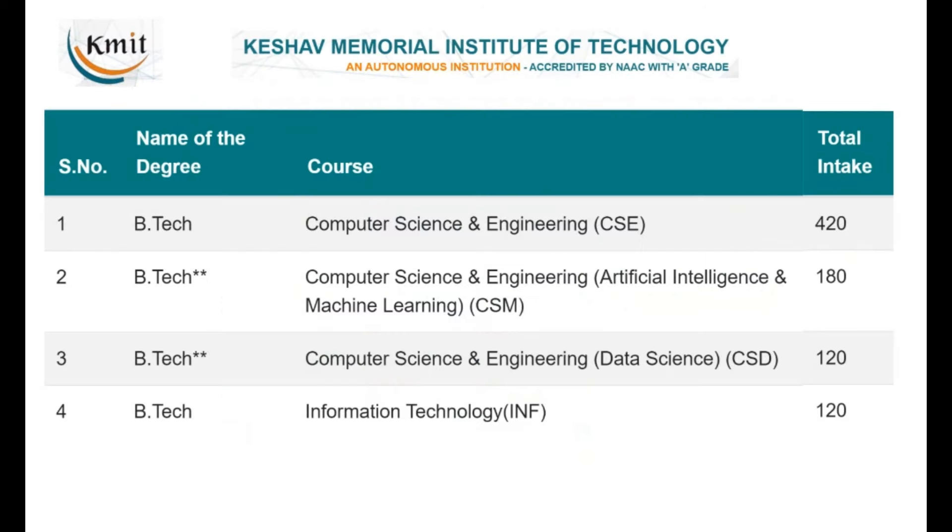KMIT — Keshav Memorial Institute of Technology — is located in the heart of the city, near Narayanaguda. There are four B.Tech programs: Computer Science and Engineering, CSE with specialization in Artificial Intelligence and Machine Learning, CSE with specialization in Data Science, and these are the four CSE-related branches.